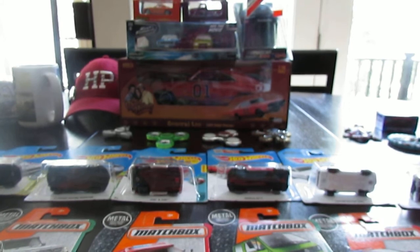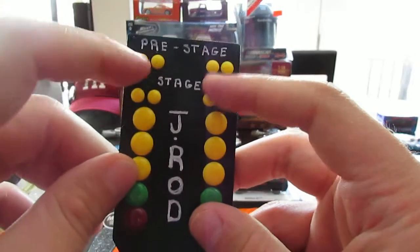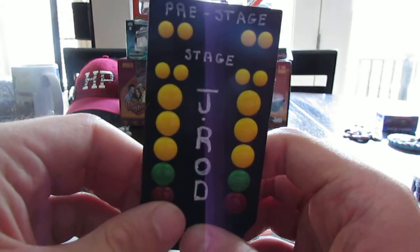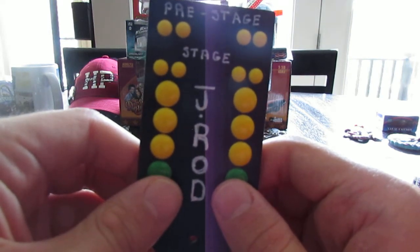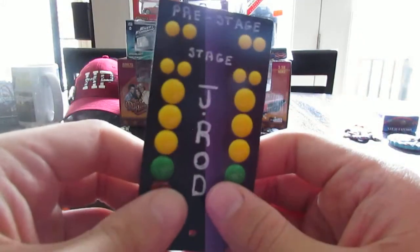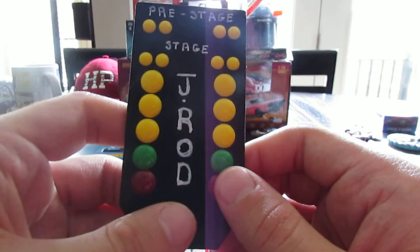I'll mention one thing for my birthday: I had a really cool cake — it was a drag strip cake with timing lights, pre-stage and stage, and two cars staged at a drag strip. The drag strip was done with fondant, the barriers with Rice Krispie Treats, and the frosting was almond with grass on the sides. It was a marble cake with chocolate and vanilla. If you're on Facebook, check out the photos — it was really cool.